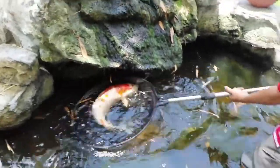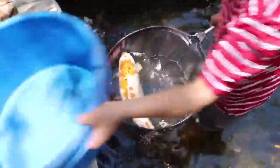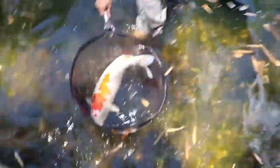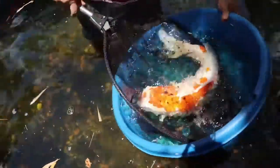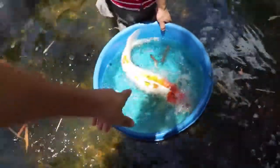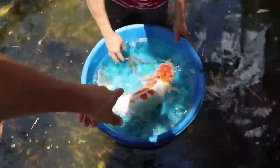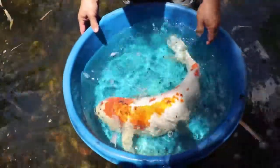Oh, she's big! Oh, that's so cool. That's gorgeous. That is so awesome. And now, is this a female or a male? Female. That's a female, huh? That's so awesome.